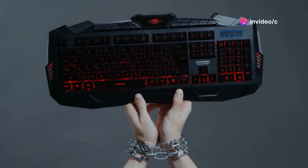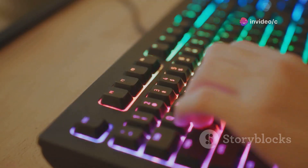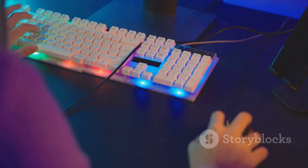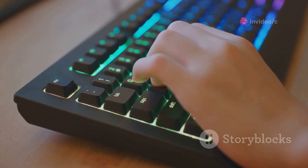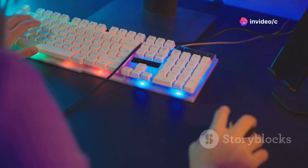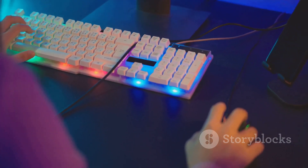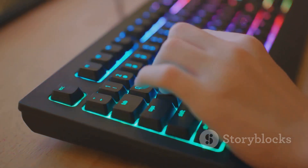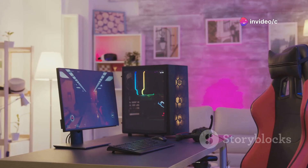Gamers, this one's for you. Get ready to meet the ultimate gaming keypad that's about to change the way you play. This isn't just a keyboard, it's not just a gamepad — it's the perfect fusion of both worlds. We're talking customisable keys, ergonomic designs for both left and right-handed players, and software that lets you fine-tune every last detail. The best part? It starts at just $177, and for a limited time you can even get a personalised nameplate for that extra touch of gamer cred.